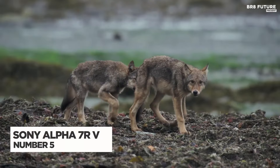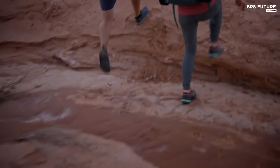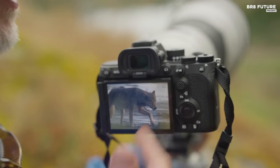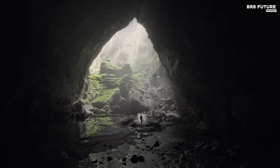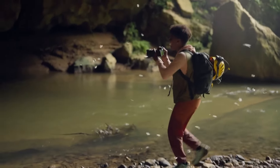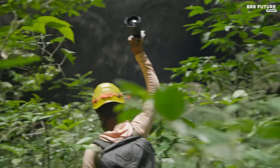The Sony Alpha 7R V redefines high-resolution photography, offering a powerhouse 61-megapixel full-frame sensor that captures intricate detail, ideal for professional portrait, landscape and product photography. Paired with premium lenses, it shines in delivering exceptionally crisp imagery, even allowing tight cropping for wildlife and sports shots. A rapid 10 frames per second burst mode complements action shots, and Sony's upgraded AI-driven autofocus system intelligently tracks and locks onto subjects with precision, making it a game-changer for capturing fast-moving scenes.